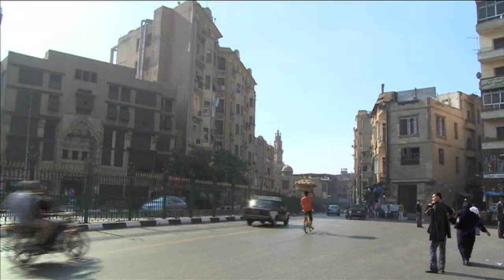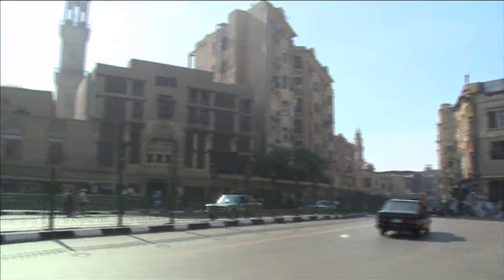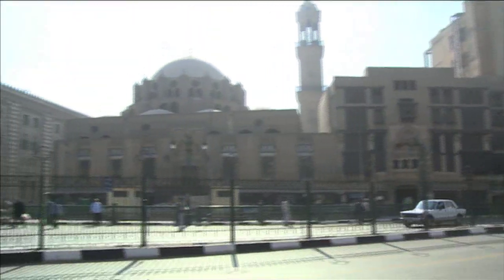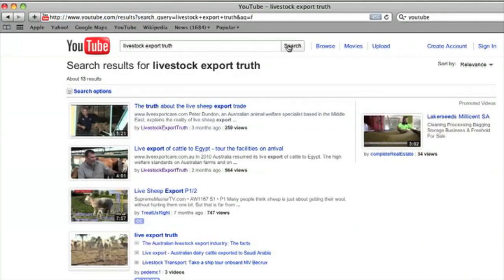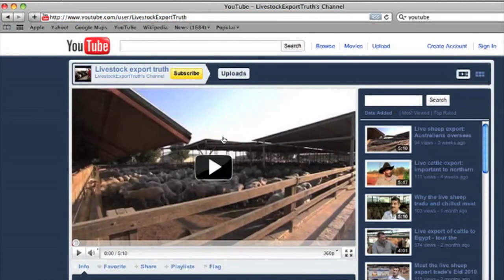The Middle East is a significant market for Australian livestock exports and it's important that Australians understand the work the industry is carrying out in this market to improve animal welfare standards. We're over here gathering footage of MLA's Welfare Improvement Program to show the community back home — images you'll be able to see on the Livestock Export Truth YouTube channel which receives some 2,500 hits a week.